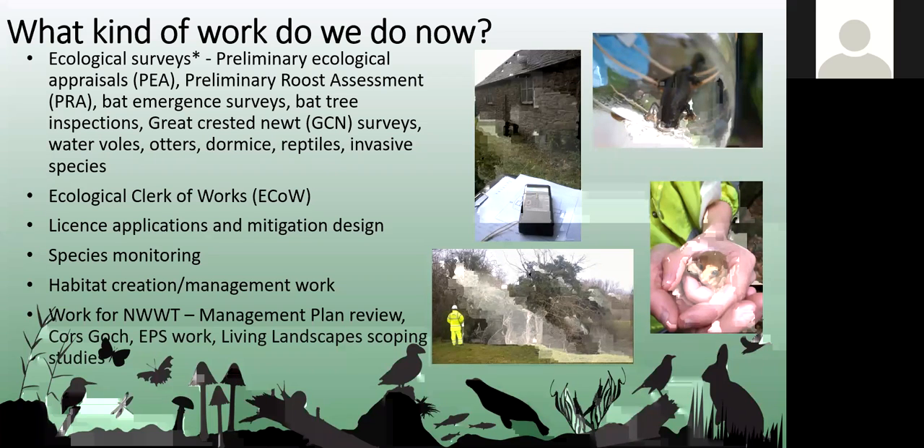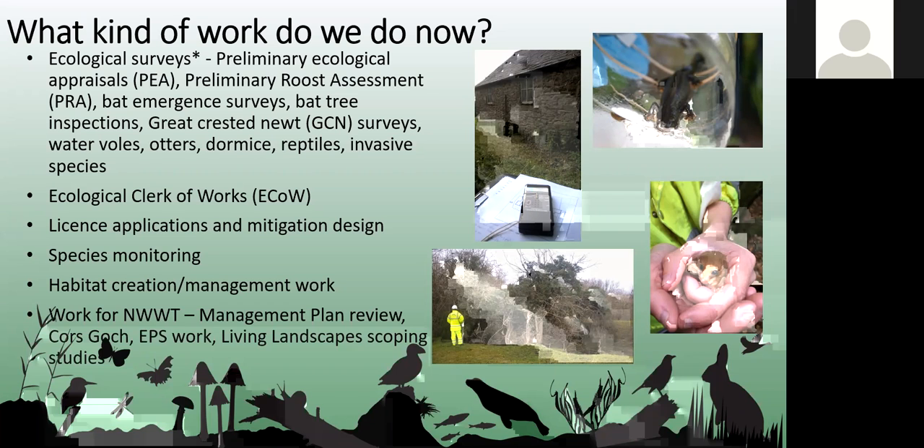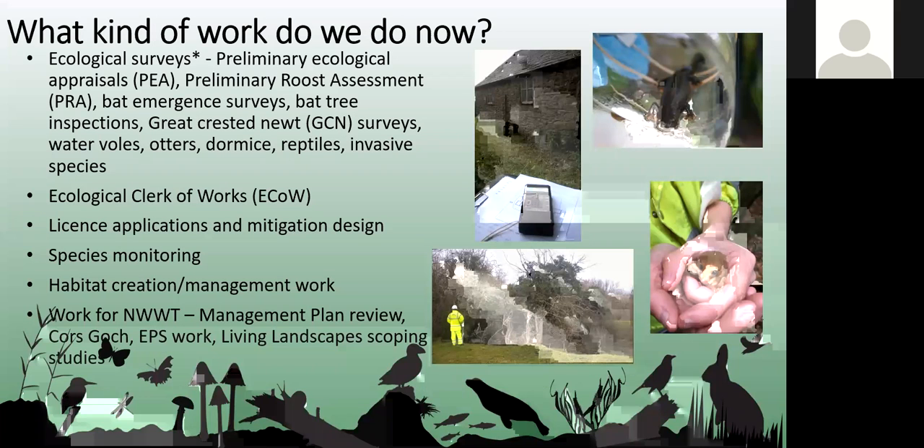A lot of our work also requires supervision. Once planning has been obtained, quite often supervision is needed to ensure that the works are carried out as they're supposed to be — for example, vegetation management with regards to reptiles, or bat supervision of roof stripping, which we'll discuss later.